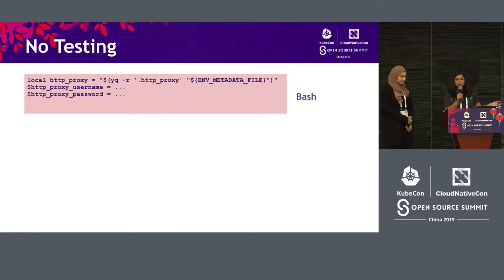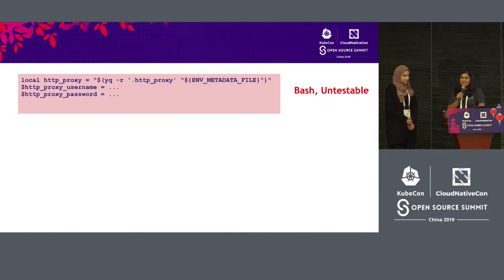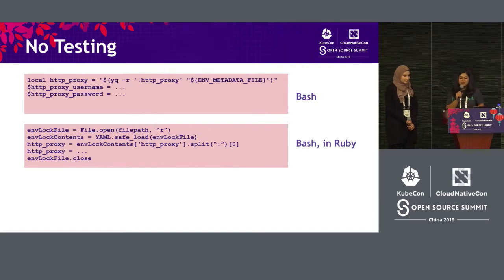Here is an example of how our scripts looked before. We had an environment metadata file, and let's say we had to connect to this environment. We had all of these properties in YAML and had to read through it to find the proxy, username, and password. This is how we were writing it in bash — with yq, sed, and other commands used interchangeably. As you can see, this is untestable because we have to mock out a lot of things.